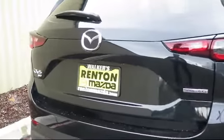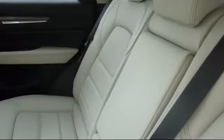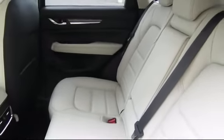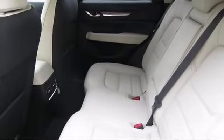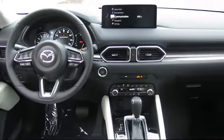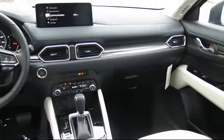Also featured: electronic stability control, dual zone front automatic air conditioning, and tire pressure monitoring system. At Walker's Renton Mazda, one of our friendly and knowledgeable sales associates will help you find the vehicle that's just right for you. We know that you have high expectations, and our dedicated staff of Mazda enthusiasts is eager to share its knowledge and enthusiasm with you.